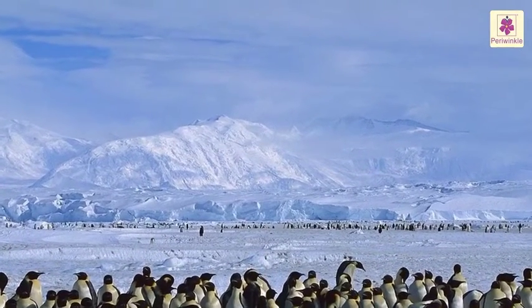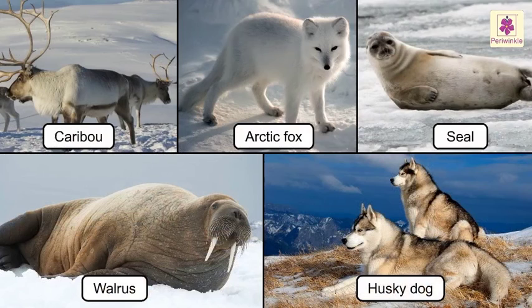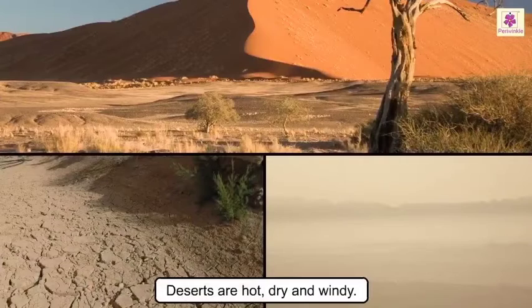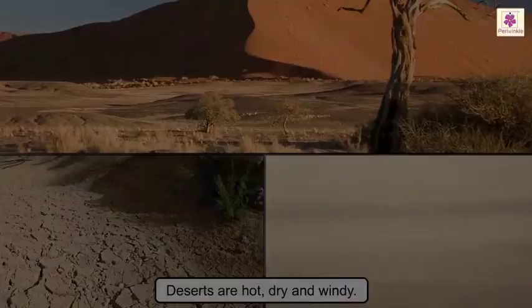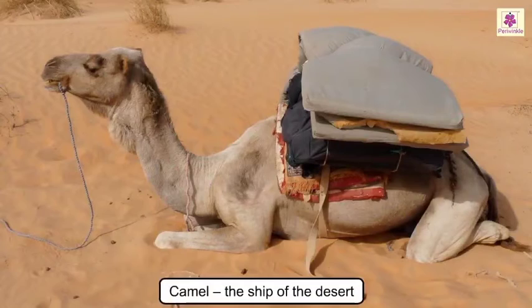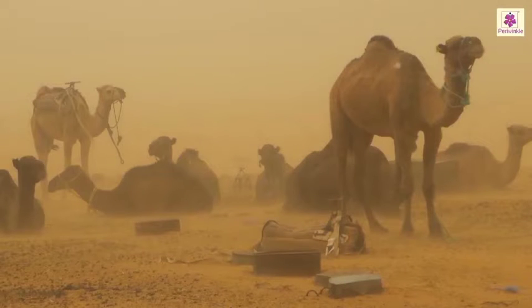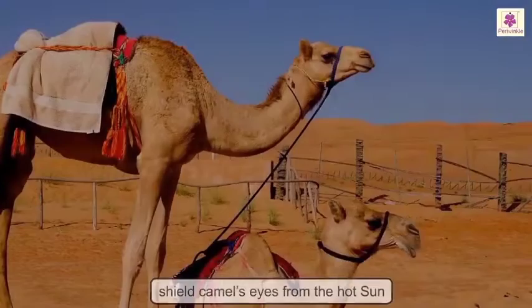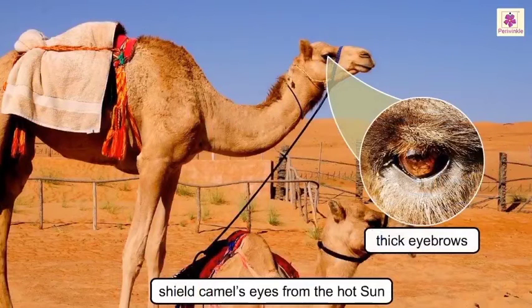Penguins stay huddled together in huge groups to keep each other warm, having adapted this social behavior to overcome harsh conditions. Moving to the deserts — deserts are hot, dry, and windy, and thus there are very few animals that can survive in this weather. We all know that the camel is known as the ship of the desert. As the wind blows sand all the time, camels have long eyelashes that prevent the sand from entering their eyes, and their thick eyebrows shield their eyes from the hot sun.